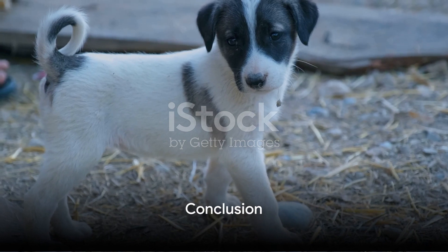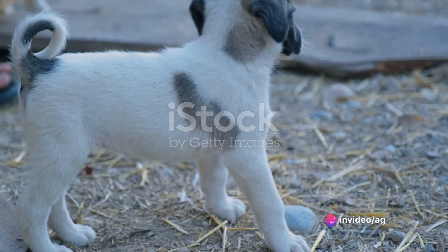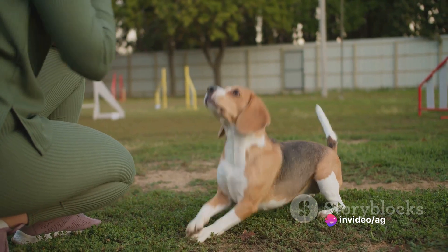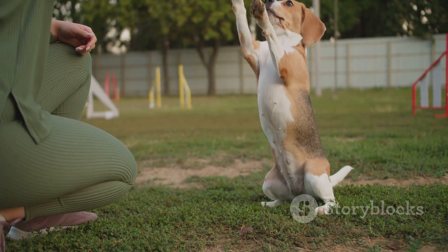And that concludes our journey into puppy training and curbing unwanted habits. Remember, with patience, consistency, and positive reinforcement, you can guide your pup towards a lifetime of good habits.